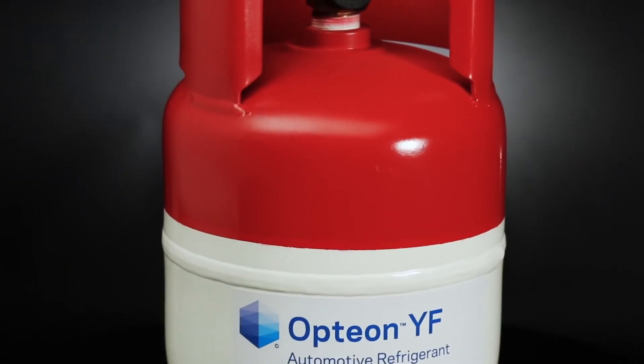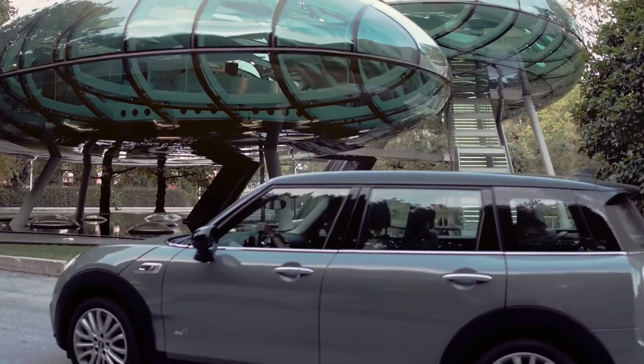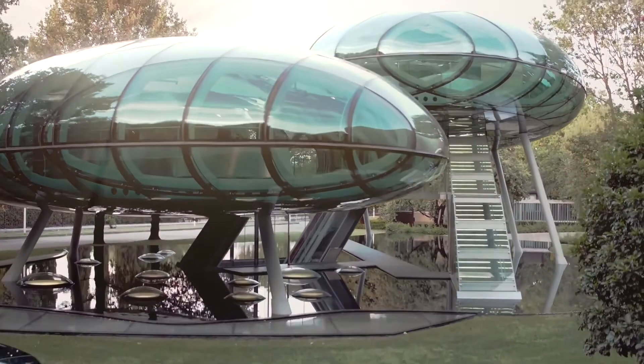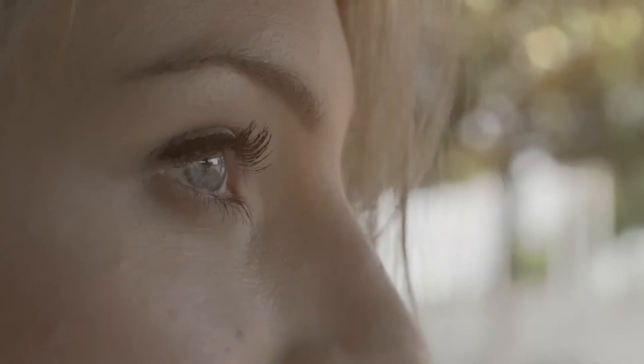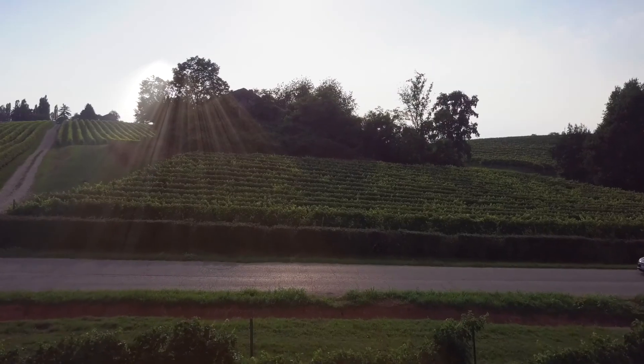Used correctly, R1234YF in R1234YF systems guarantees perfect efficiency, ensures customer satisfaction and gives you the pleasure of using air conditioning in a totally eco-friendly way.